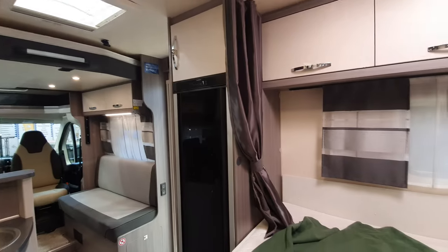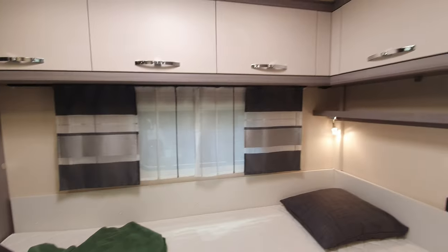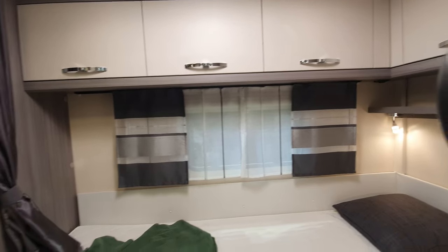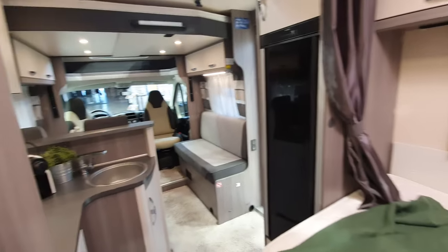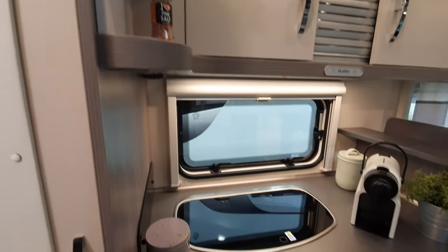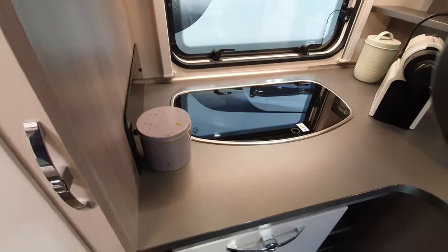I like the style — some things with this, it's a matter of taste of course. Hobby has an absolutely unique style in the way it does things. With this layout you always get a decent-sized wardrobe, but you do have a problem with storage, as we shall see from the outside.